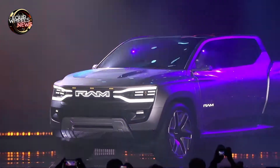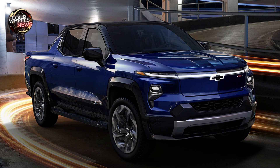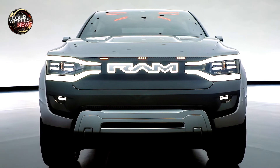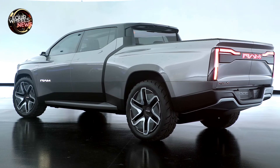For electric propulsion, electric motors on the front and rear axles provide all-wheel drive. Ram claims the steering wheel can retract into the dash to enable Level 3 autonomous driving. The concept sports a sleek look with an elongated wheelbase and a rearward-sloping windshield.